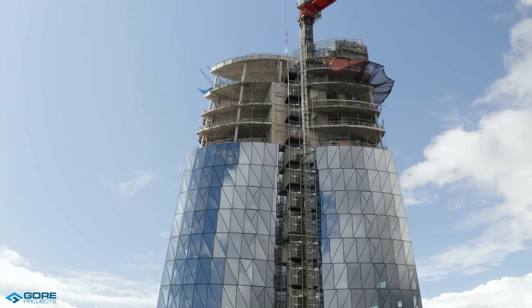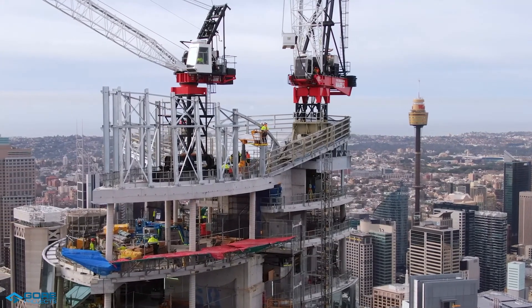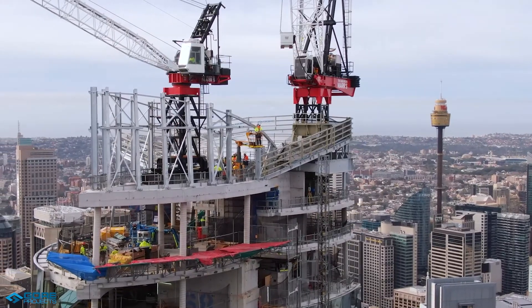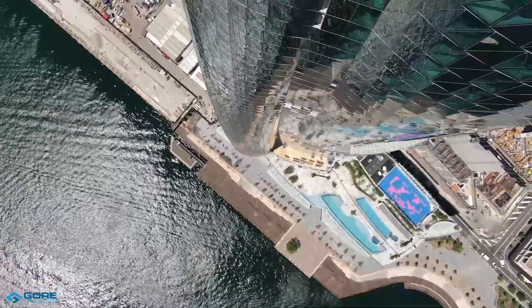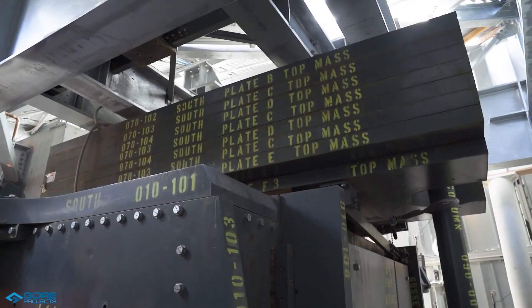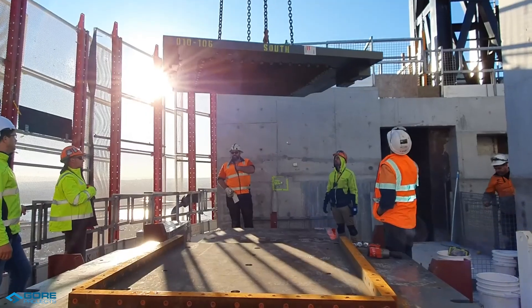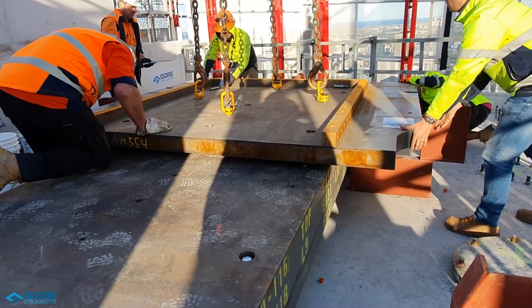We were engaged to construct the top of One Barangaroo, which included the supply and installation of permanent and temporary structural steel, tower crane grillages, roof and facade steel packages, and to install the 200 tonne opposed pendulum tuned mass damper, known as the TMD. The TMD was required to dampen the structure against winds that cause harmonic vibration.